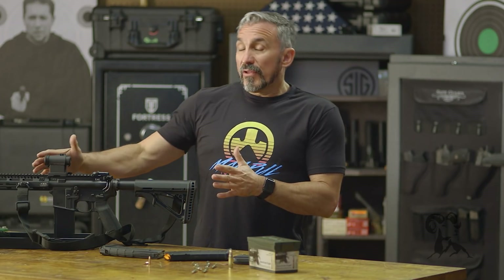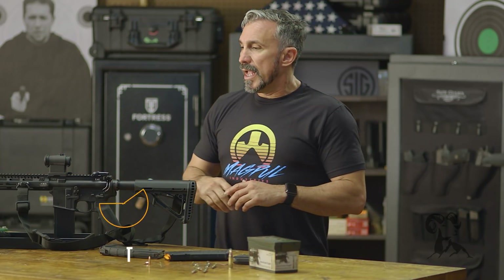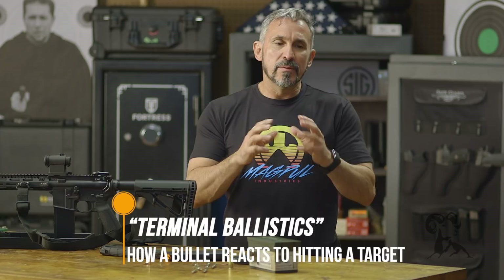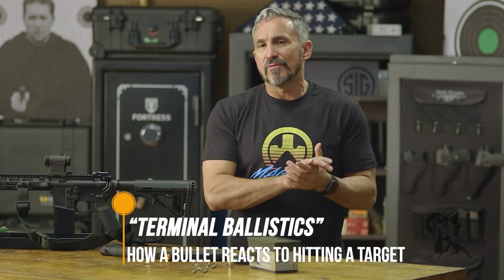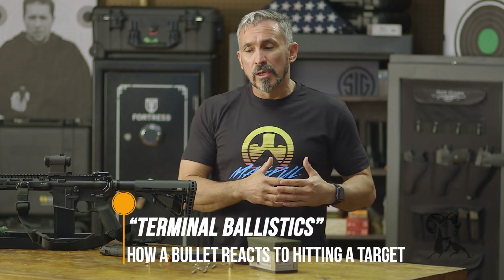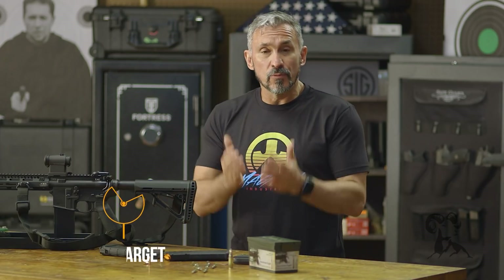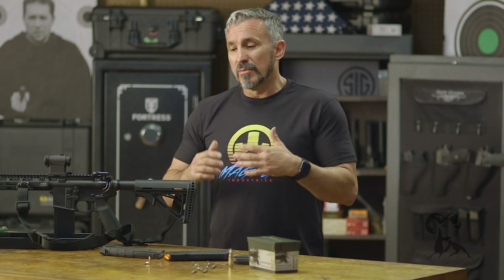Once the bullet strikes the target, that's what we call terminal ballistics. This has to do with how the bullet reacts inside of soft tissue. If you're interested in learning how these bullets work in a self-defense setting, there are some things to pay attention to. What type of round am I using? If I'm using the most common round, which is a 55 grain ball round, full metal jacket round — what will happen is as it enters into soft tissue, it's going to immediately start to slow.